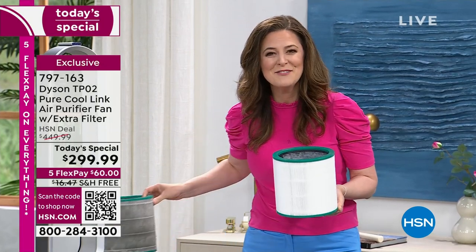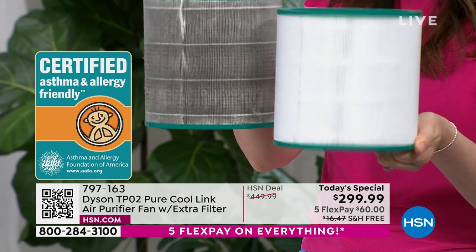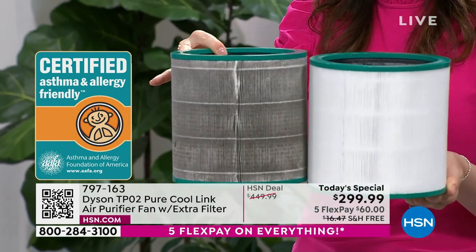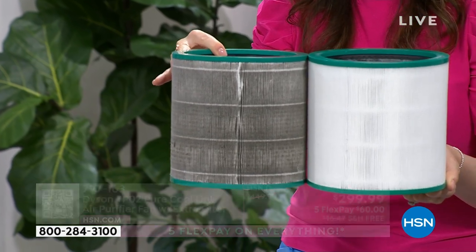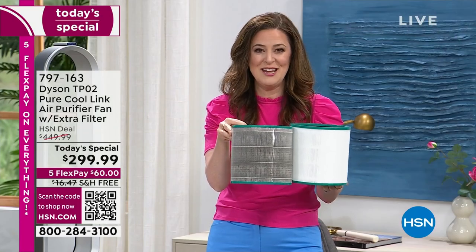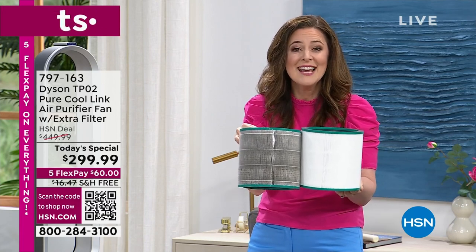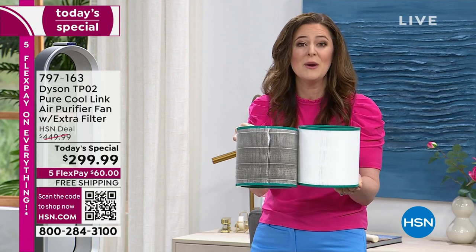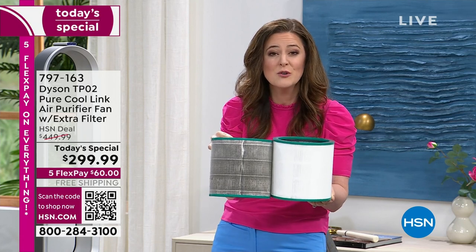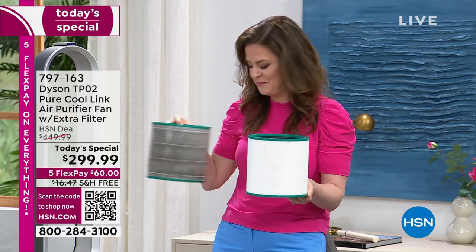I brought in a dirty filter because I think you need to see it. We do not provide our filters in different colors — this started out just like the new one, but this has been used for a year. If you use the filters 12 hours a day, every single day, they last a year, and you are getting two. The auto feature means you don't need to add to your to-do list — put your Dyson PureCool Link in auto mode and it will intelligently monitor your air quality and adjust the airflow accordingly.